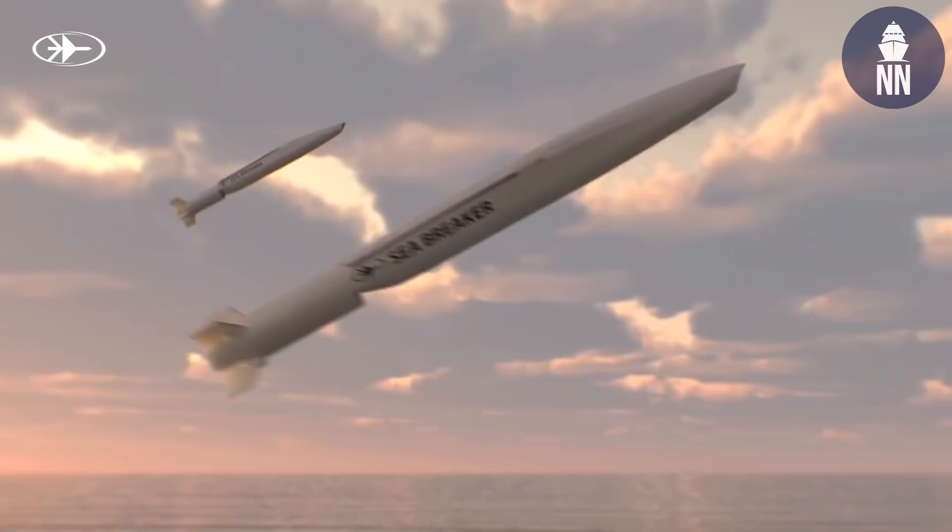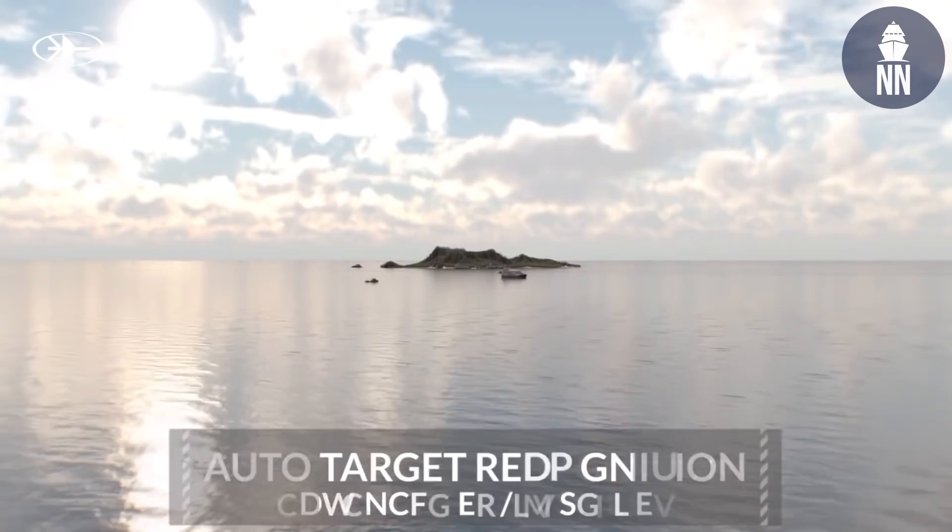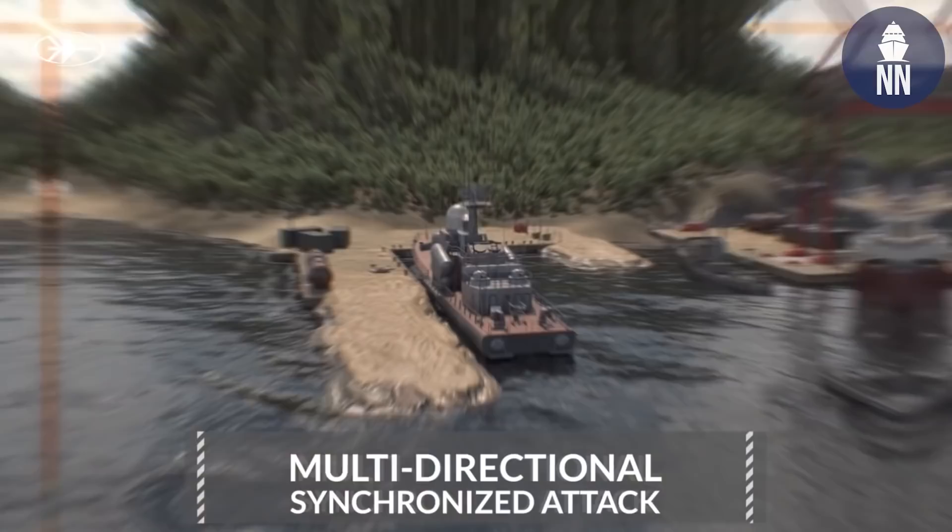This Sea Breaker missile will basically take a broad picture of the target area and then choose the right target. It will not hit a neutral target, but will go with a library to the target itself, which is defined by the operator.